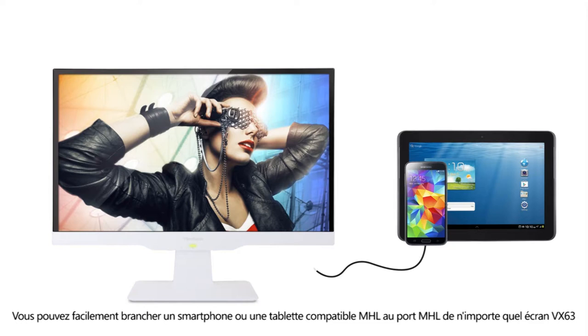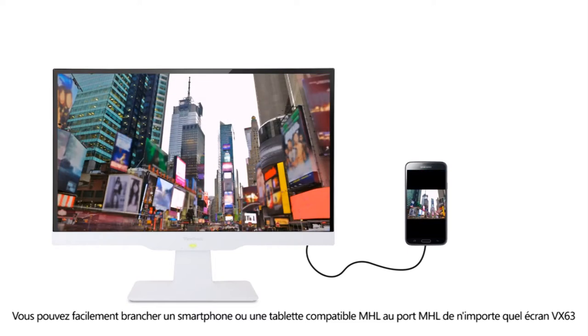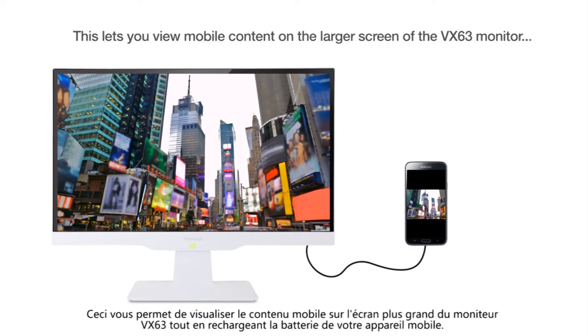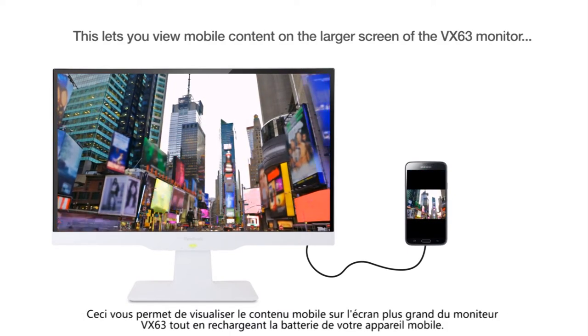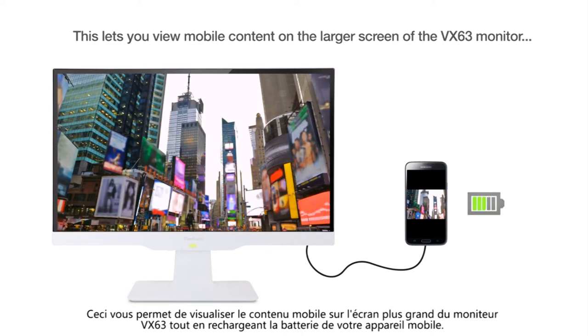You can also easily plug an MHL-enabled smartphone or tablet into the MHL port of any VX63 display. This lets you view mobile content on the larger screen of the VX63 monitor while also simultaneously charging the batteries of your mobile device.